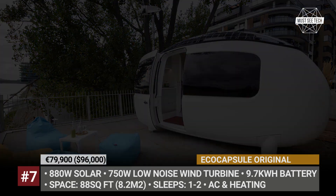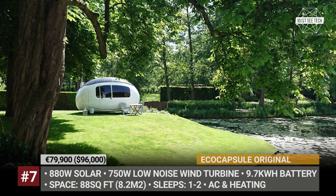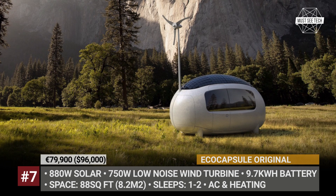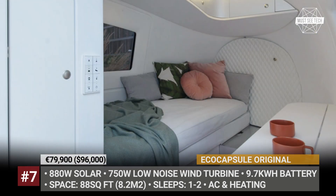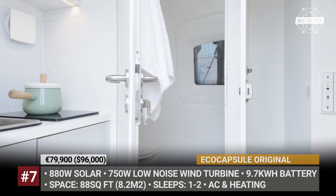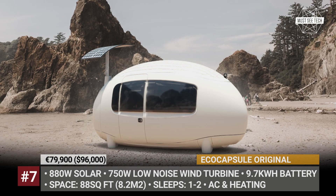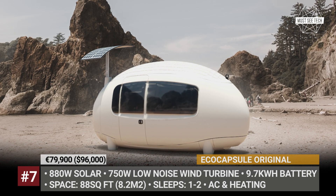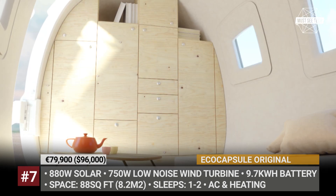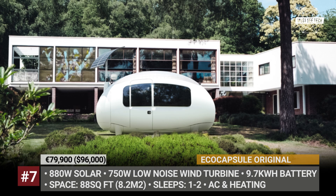All the Eco Capsule systems and appliances run on electricity, plus it features sophisticated rainwater collection and filtration systems, allowing you to refill from streams or rainwater. In total, the original has 88 square feet of space and manages to squeeze in a double bed, a kitchen, and a bath. In 2020, Eco Capsule launched their second model labeled The Space. It has the same dimensions but offers a more basic interior, a smaller 200-watt solar panel, and no wind turbine.